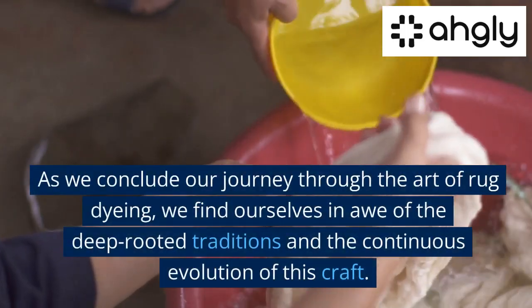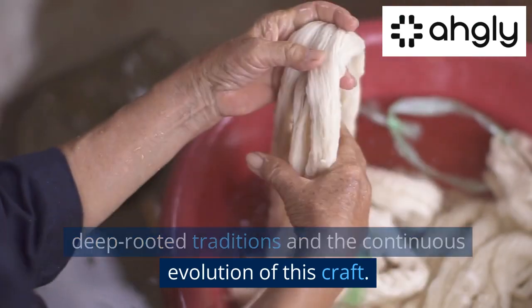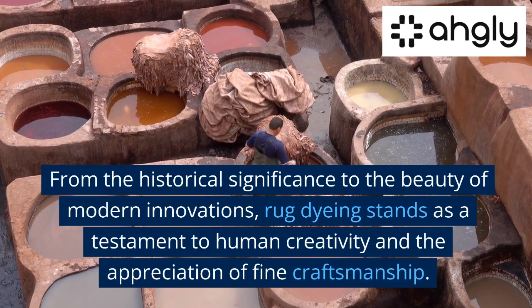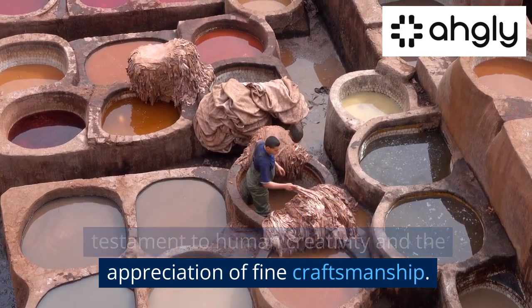As we conclude our journey through the art of rug dyeing, we find ourselves in awe of the deep-rooted traditions and the continuous evolution of this craft. From the historical significance to the beauty of modern innovations, rug dyeing stands as a testament to human creativity and the appreciation of fine craftsmanship.